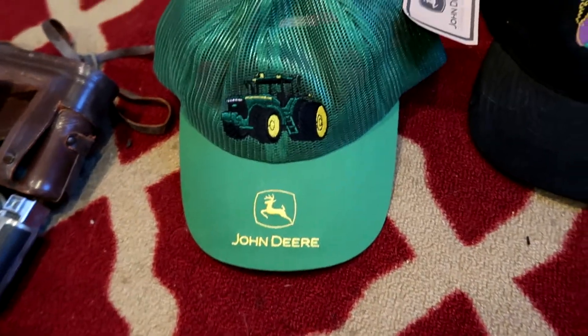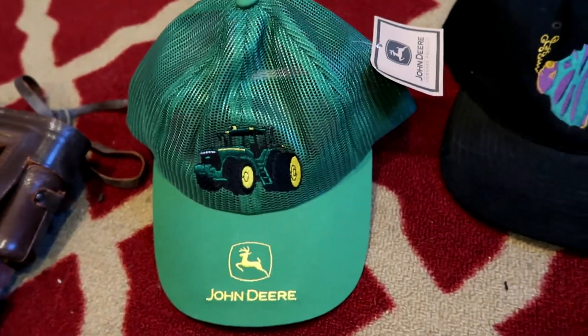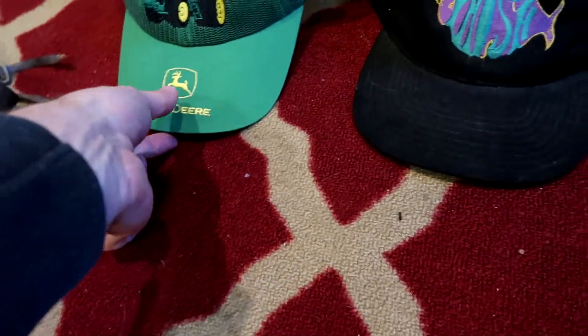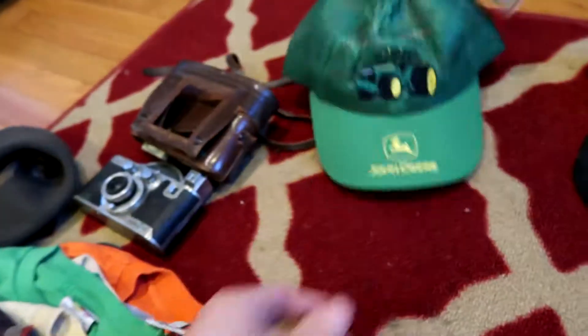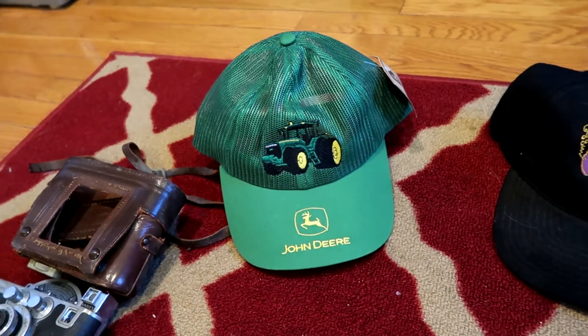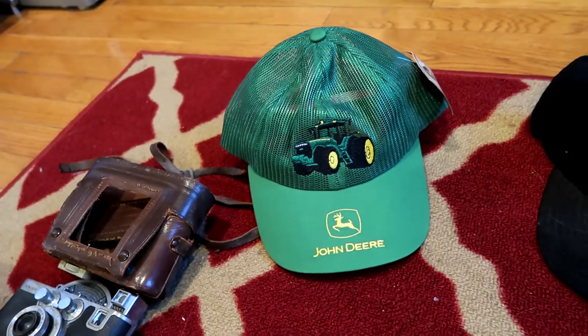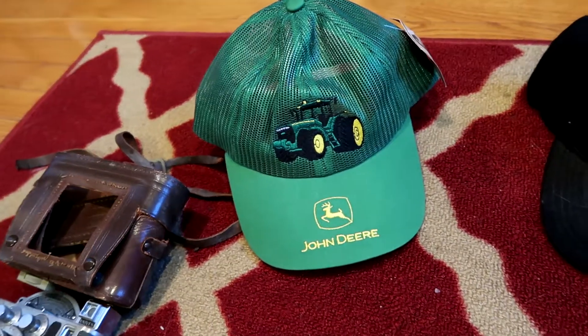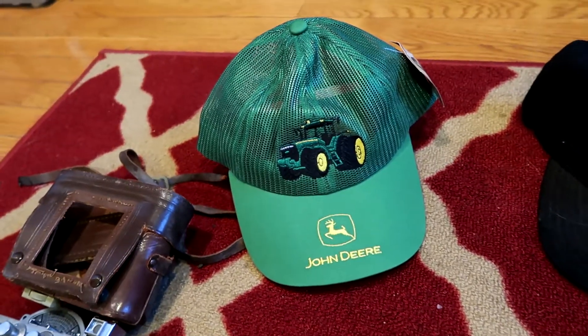Starting out I got a New Attacks vintage John Deere snapback. It's not super old, but it's old enough to call it vintage. Pretty cool hat — I paid about $2 for that. I should be able to sell it for $20 to $25 depending on the market at the time and how many are out there. So good ROI there.